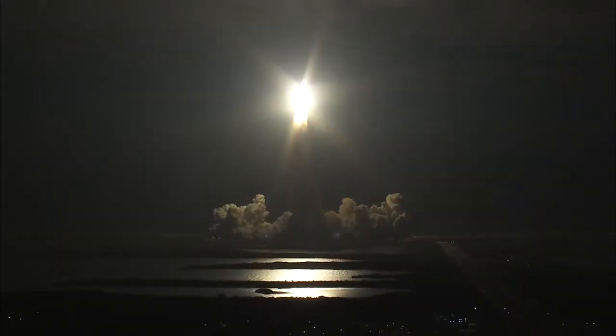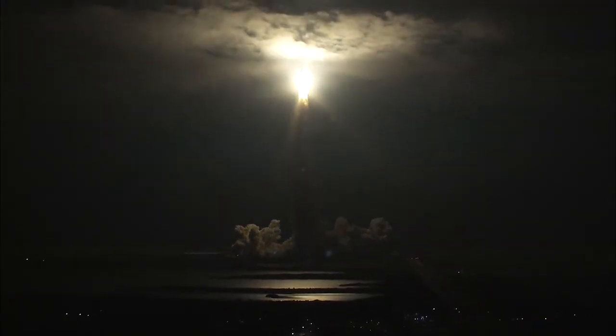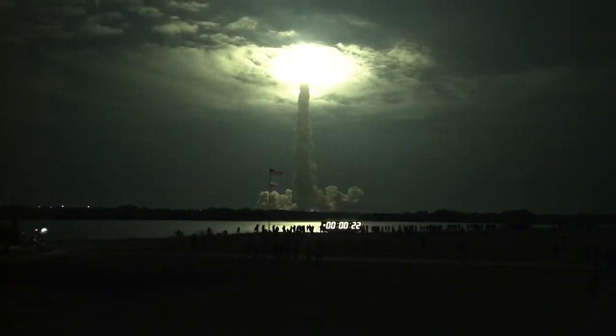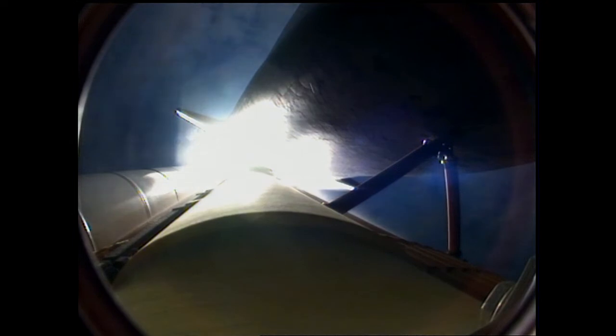This is Mission Control, Houston. Endeavour, on board program. Roger. Roll, Endeavour. This is Mission Control, Houston. Endeavour's roll maneuver is complete, heads down position, on track for its flight to the International Space Station.